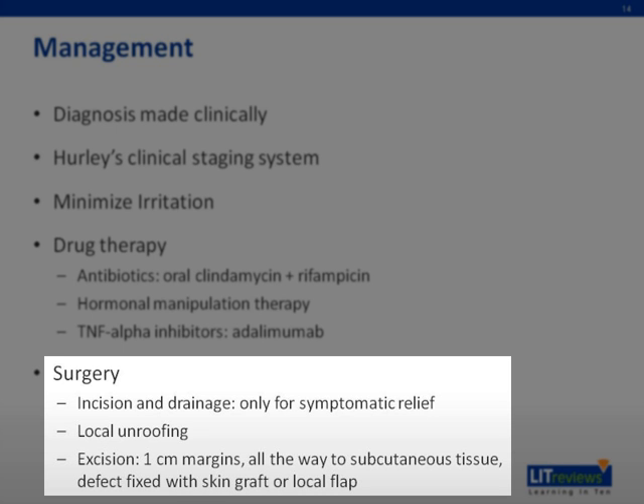A thorough intervention involves using a sinus probe to ensure all lesions are explored for tracts that may not readily be visible. Wide excision is primarily reserved for stage 3 disease and is viewed by some as the best hope for curative therapy. It involves completely excising the involved area with a 1 to 2 cm margin free of disease, extending all the way to the fascia or at least 0.5 cm into the subcutaneous tissue, because apocrine glands are deep structures. The defect is closed with either a split-thickness skin graft or a local advancement flap.